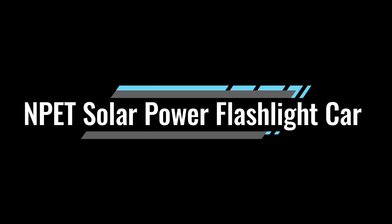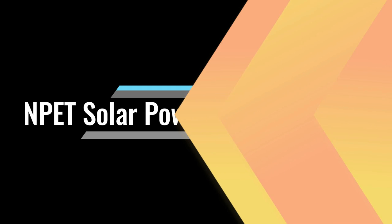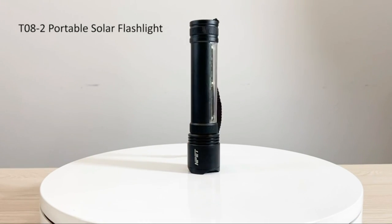The number 3 on the list is the NPT Solar Power Flashlight.